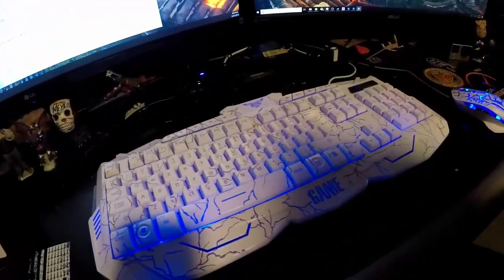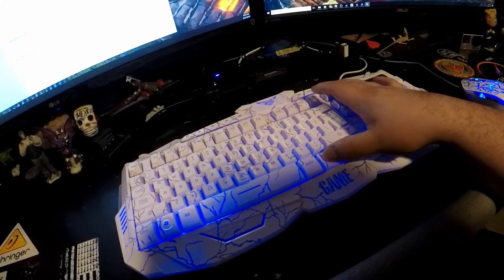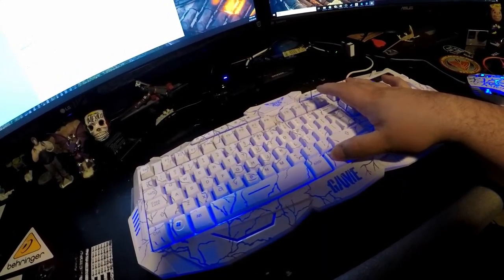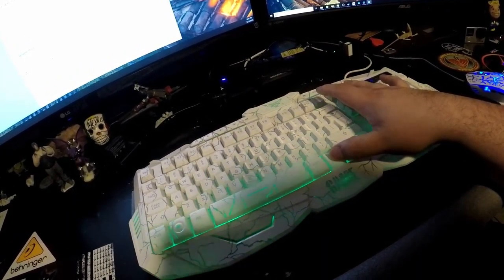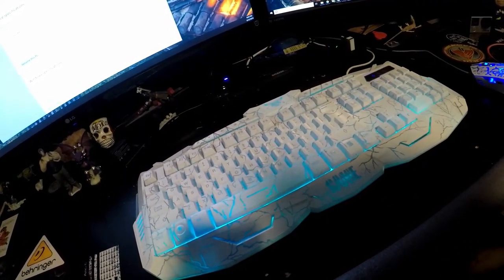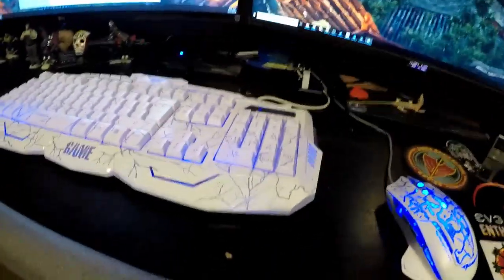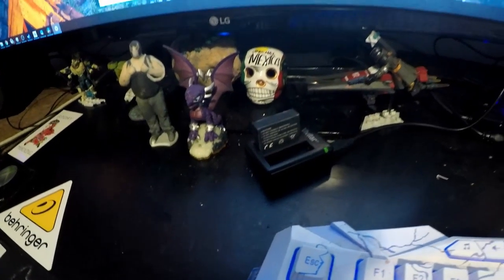I have this honestly just Chinese, eBay-bought light-up keyboard. It has a couple effects on it — breathing, and then swivel — and that way you can kind of see the colors that it does. I like the dark blue myself.